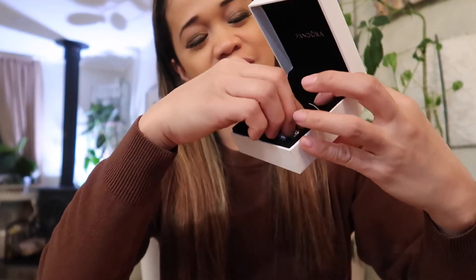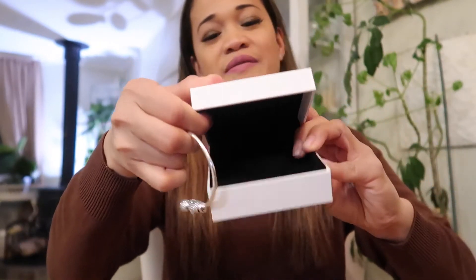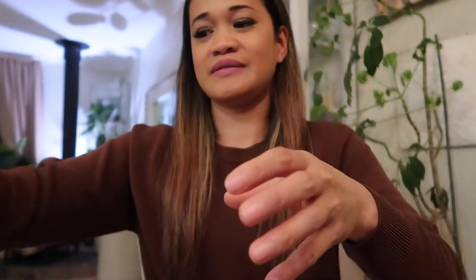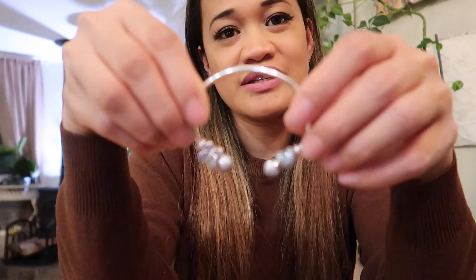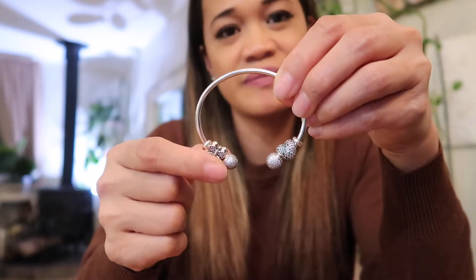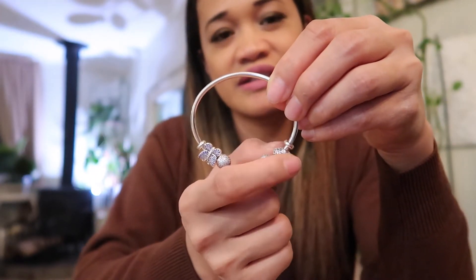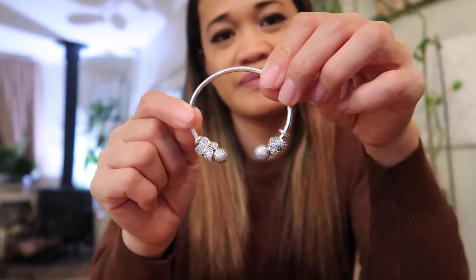I also received this from another friend. Let me put it back in here — you see this? From another friend, and it's from Pandora too. Look how pretty — can you guys see? It's not blurry. It's a butterfly, and they have a stopper right here. This one is the heart, so you can remove this and change it if you have more Pandora charms.